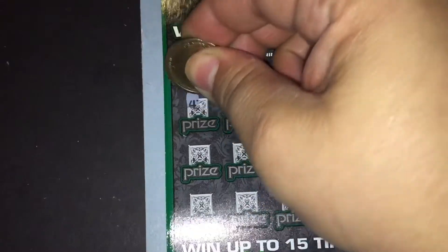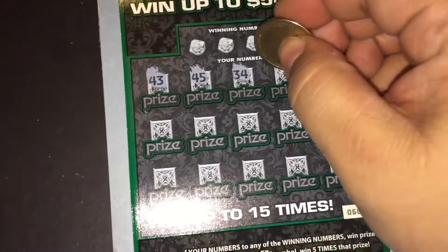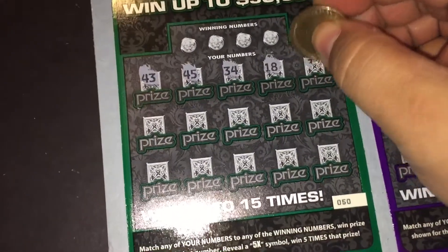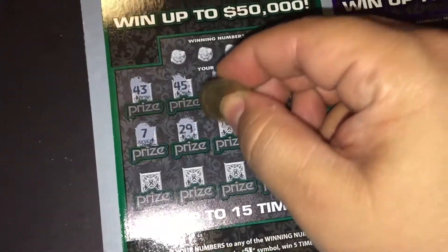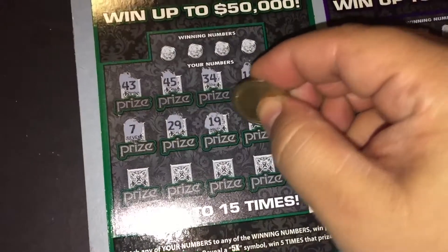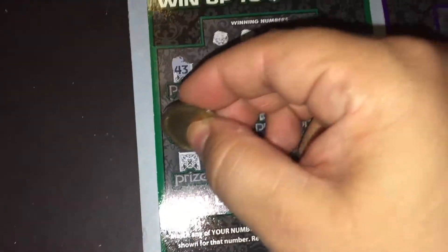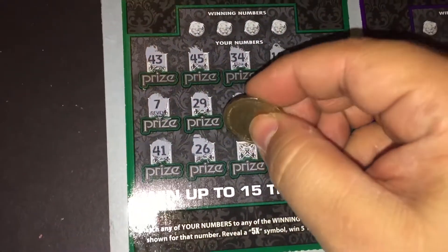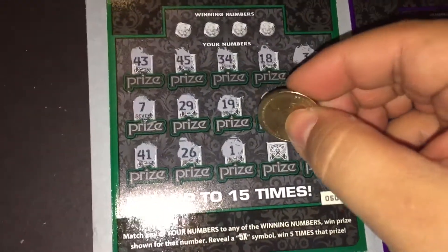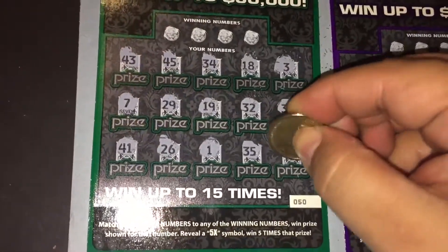Let's see what our numbers are: 43, 45, 34, 18, 3, 4, 7, 12, 19, 32, 38, 41, 26, 1, 35, and 37.